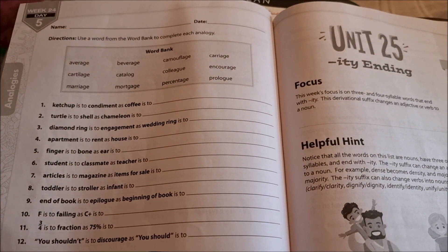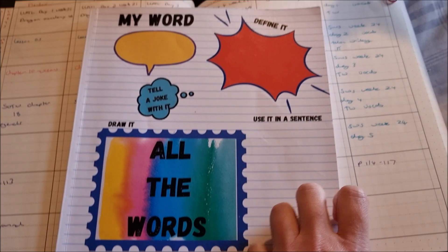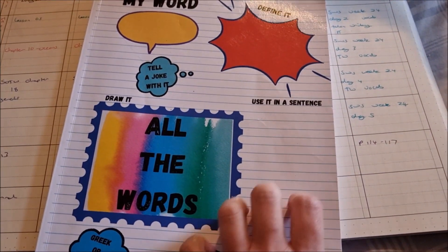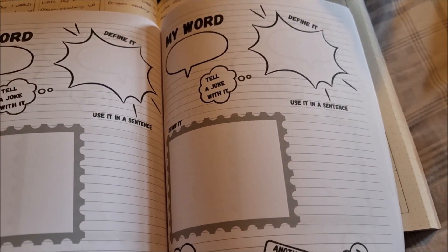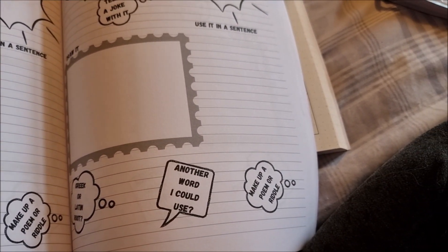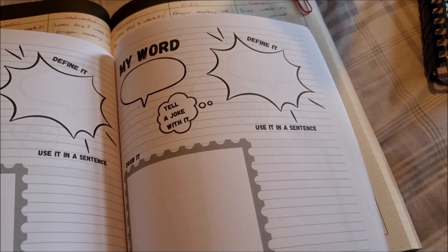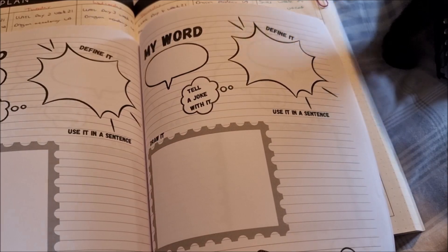We've got to turn the question around and then an analogy page. She'll still be doing the All the Words book, which you can get off Amazon. As before, you write your vocabulary word, define it, use it in a sentence, and draw it. If it's a Greek or Latin root, find another word you could use. You can make a poem or riddle, or tell a joke with it. We use the Mrs. Wordsmith book to go with this.